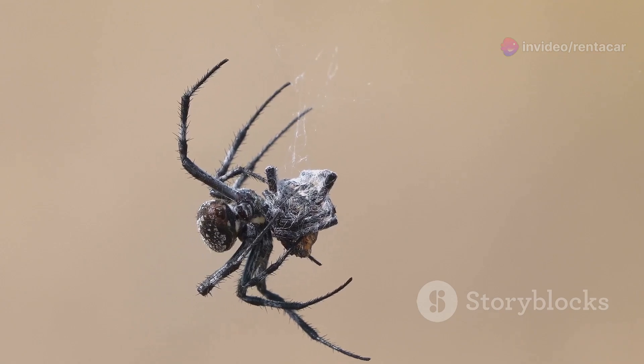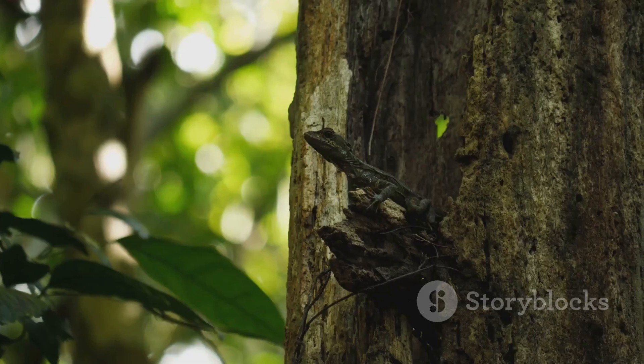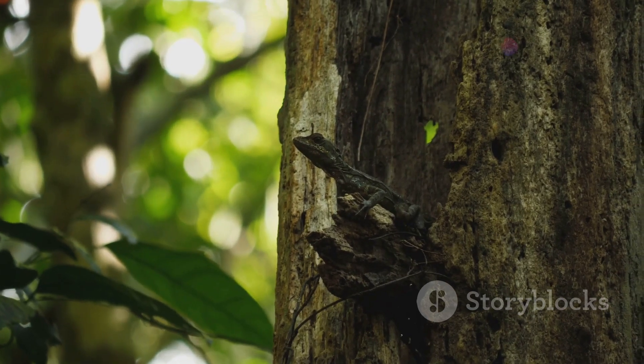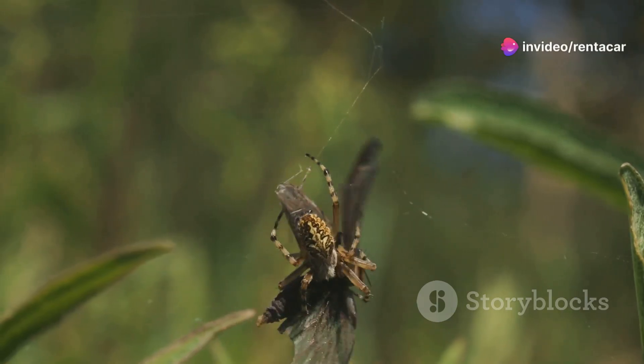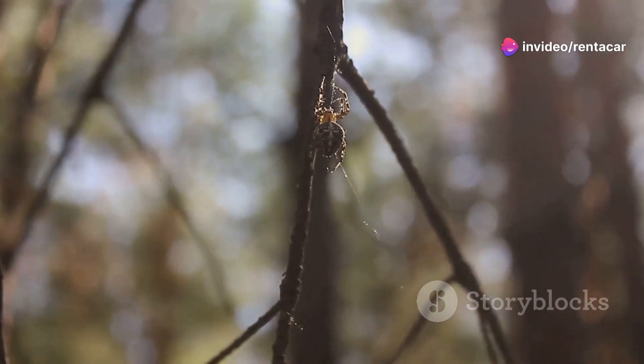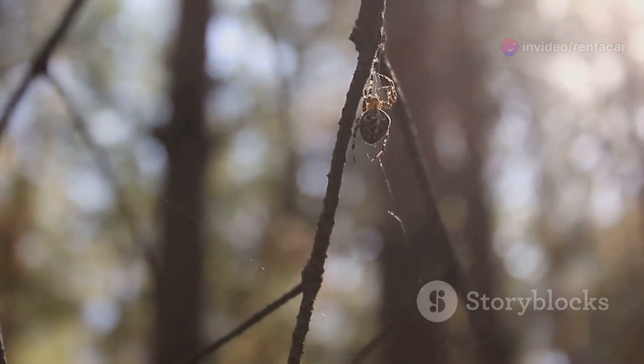Now, you might be wondering, what do these tarantulas eat? Well, their diet primarily consists of insects, small lizards and even smaller mammals. They're quite the efficient predators. By keeping the insect population in check, they help maintain a healthy balance in the ecosystem.